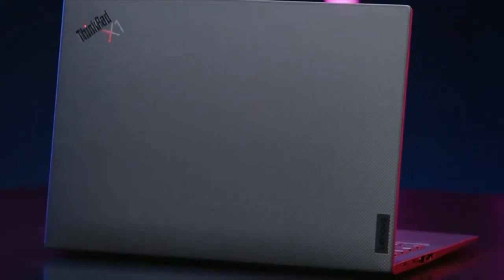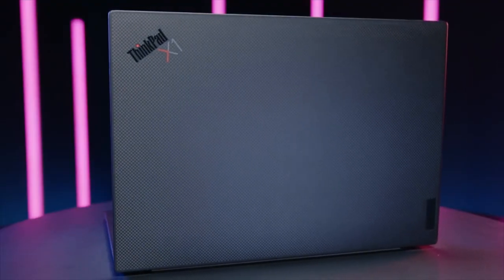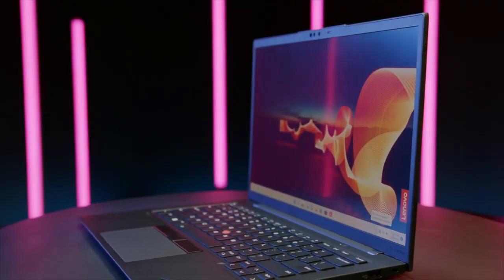The X1 Carbon Gen 10 is the perfect business notebook. It's reliable, durable, with a luxurious build and handy security features, all while pushing the limits with new technology. Great for anyone looking for both longevity and power.